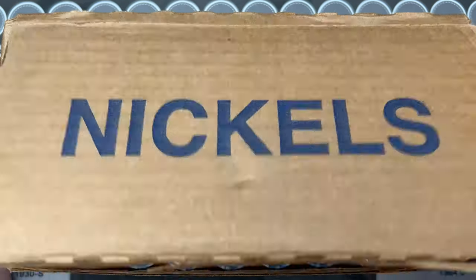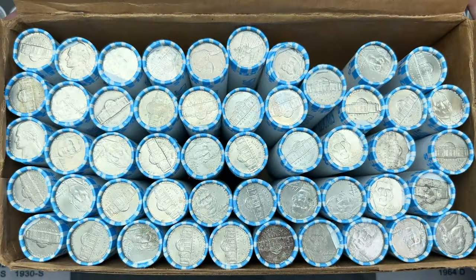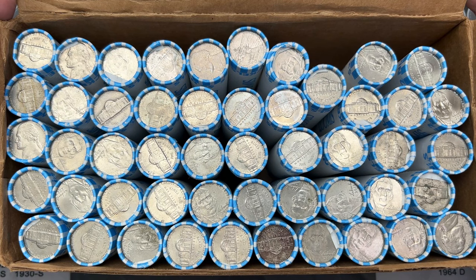It's nickel hunt time! Got a box of circulated nickels here that are ready to be hunted and burning a hole in the box waiting to get out. Let's see what's inside this box of nickels.